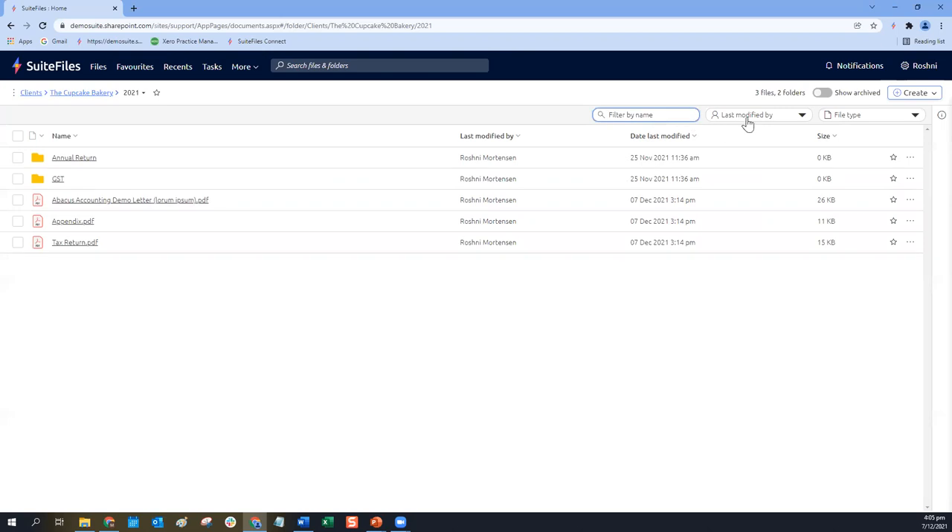We've also got a 'Last Modified By' option. This will be a list of your colleagues, so if you're looking for something in particular that maybe you worked on, you can use the 'Last Modified By' filter. In this case I'm the only one who's been working in this cupcake bakery client folder. You can select more than one person if you have multiple people in this dropdown, and you just click the name again to unselect and remove that filtering option.